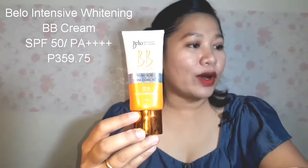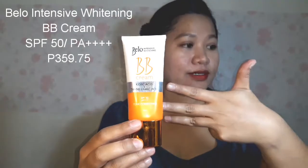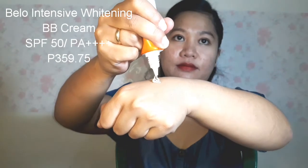Another Bello product is this Bello Intensive Whitening BB Cream. It has SPF 50, PA++++. The finish on the face is like a powdery matte, and it's not heavy on the face. It only comes in one shade. So far it's okay on me even though I have dark skin. That sums up our skincare products.